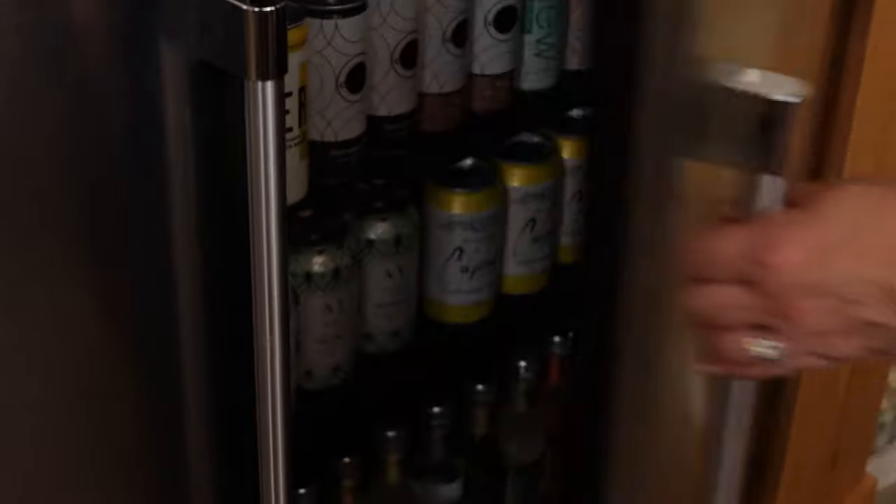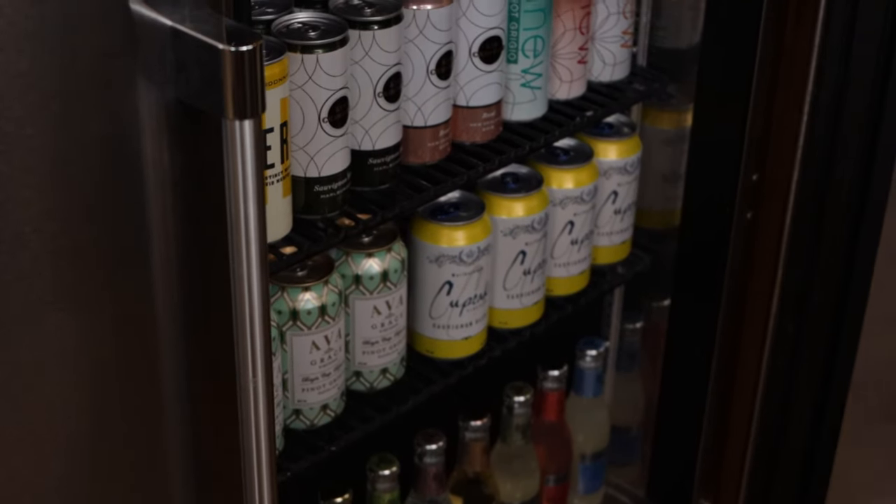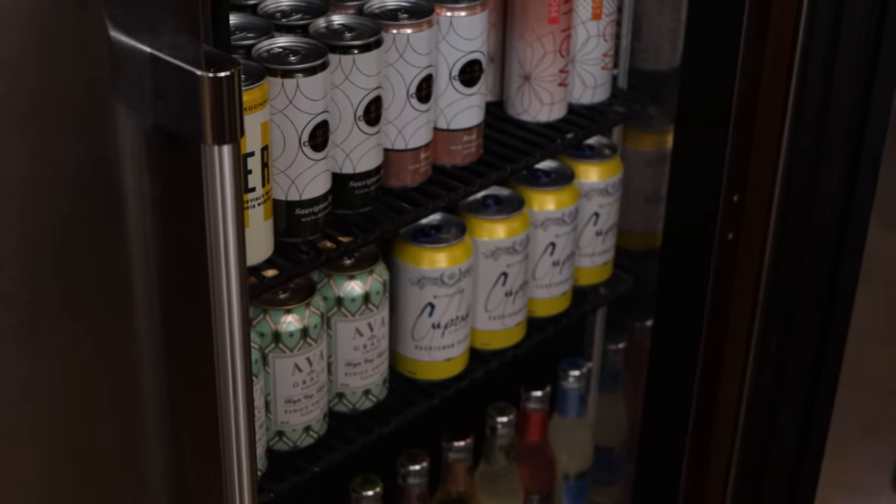Canned wine is going to be very easy to store. You can either put it on the back bar, put it right in your cooler next to your beer, your non-alcoholics, whatnot. It is going to be fast-chilling too for those white options, as aluminum is going to be more of a conductor of cold versus glass. And they're very easy to serve — you can serve them directly from the can or pour them into a glass depending on the customer's preference.